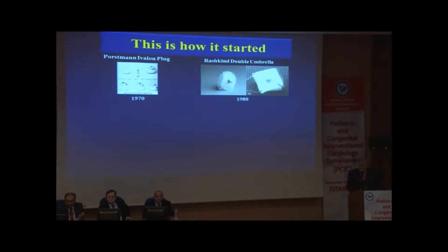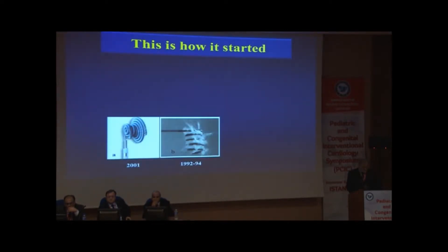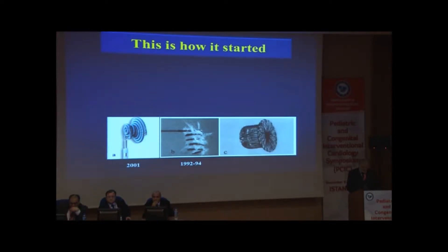This is how it started. We started with Portsman, Evalon plug, then Rashkin double — and they disappeared. This is the nitoclude PFM coil, the detachable coil, and of course the Amplatzer. This is the leader, no doubt.